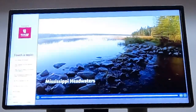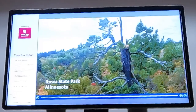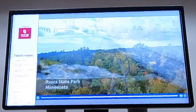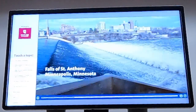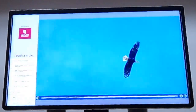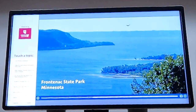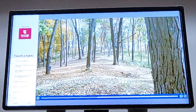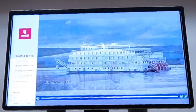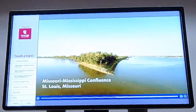A raindrop falls and begins an epic journey through a once vast forest of ancient pines. It tumbles down a waterfall that gave birth to a city. It's watched by eagles along America's greatest flyway. It passes revered burial grounds and monuments built by modern engineers.